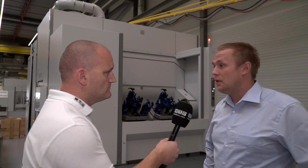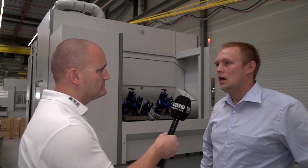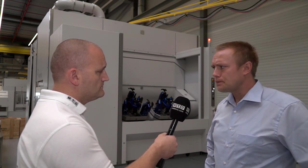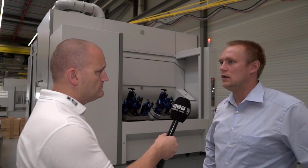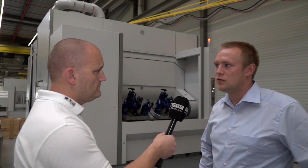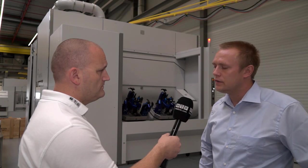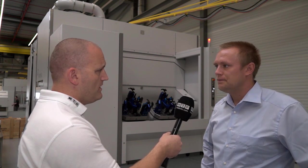There are several customized options available on the machine. As an example, on the control side, we manufacture the machine with a Siemens control, Fanuc control, or Bosch MTX as well, which enables us to focus on most customers all around the world. There are other options like complete turnkeys we are doing, including fixture design and fixture manufacturing. Tools are provided from big tool suppliers all around the world. We do a run of the machine, measure the parts, and then finally get the pre-acceptance done in-house and the final acceptance done at the customer side.